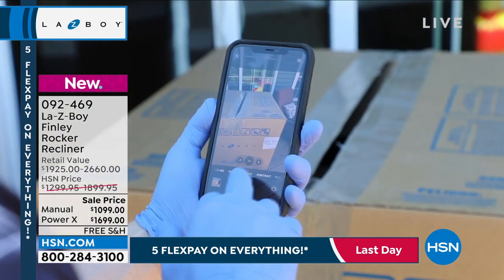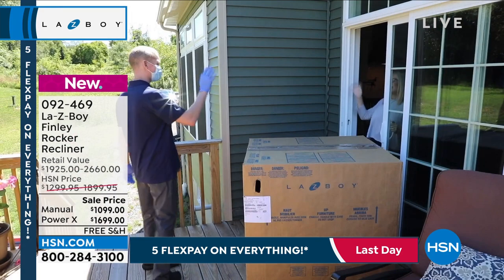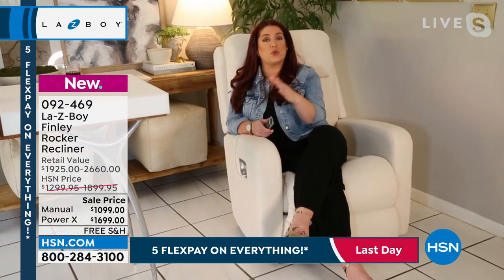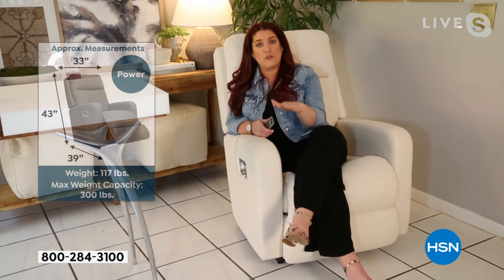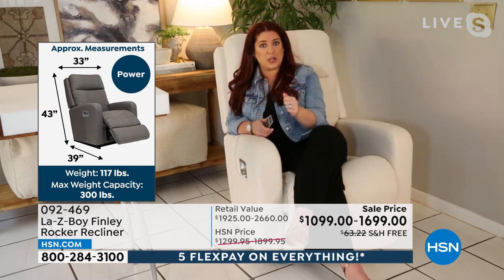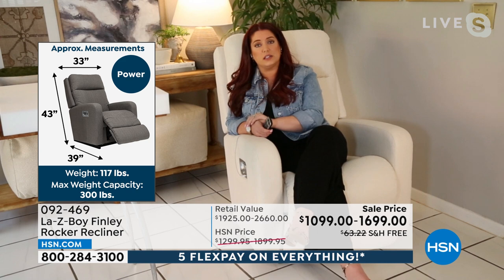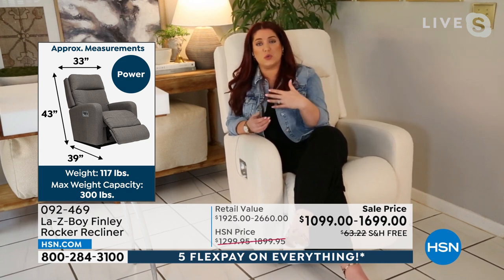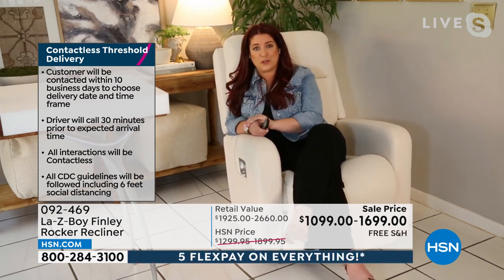They're going to bring it to whatever threshold works best for you — your front door, back door, patio door, or garage — wherever makes it easiest. They'll drop it off, take a picture to verify delivery, and the drivers will wear masks and gloves. It's really a contactless delivery, making it very comfortable for everybody.